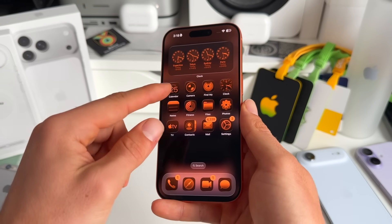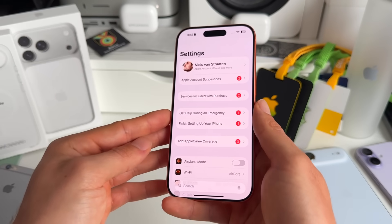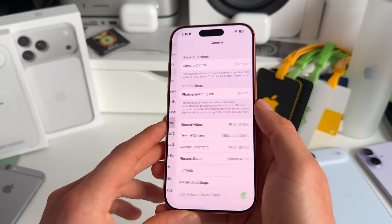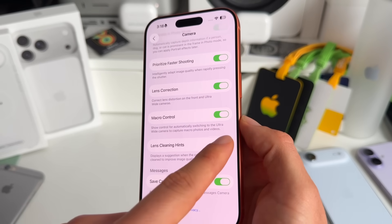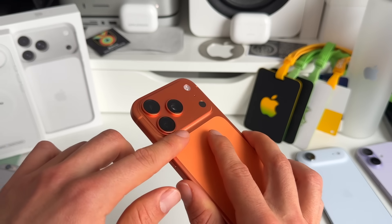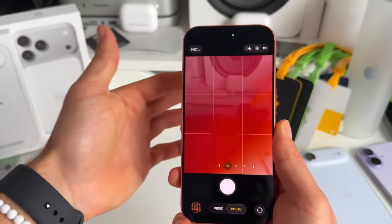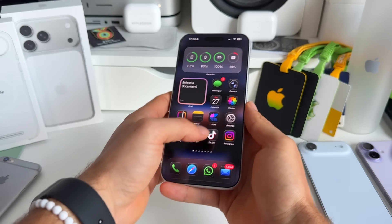Number seven — there's a new clean lens feature in the Camera. It notifies you when your lenses are dirty before you take a picture. Go to Settings, then Camera, scroll all the way to the bottom, and toggle on Lens Cleaning Hints. You'll then get a notification at the top of the Camera app when your lenses are dirty or something is covering your photo.